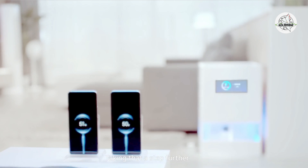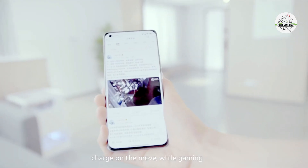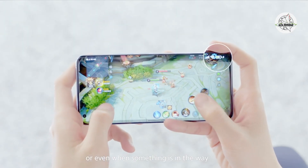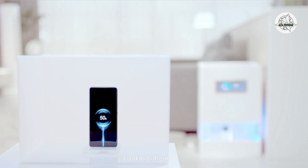Taking that a step further, it also supports multi-device charging. Charge on the move while gaming or even when something's in the way. Looking ahead, smart living goes truly wireless.